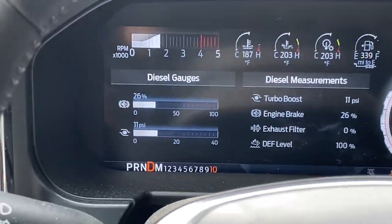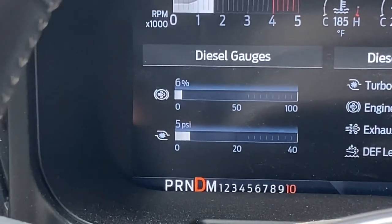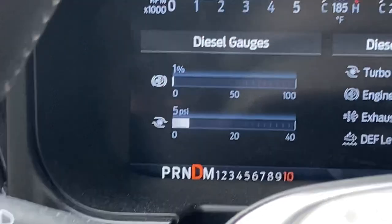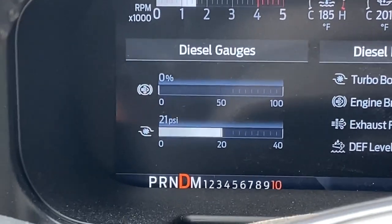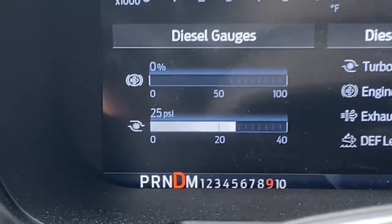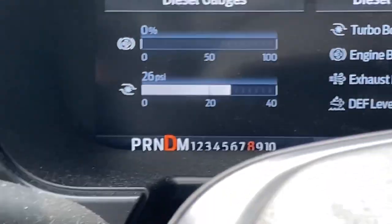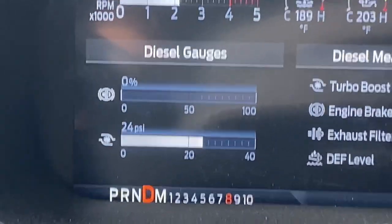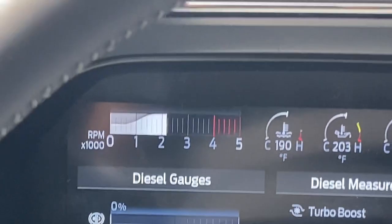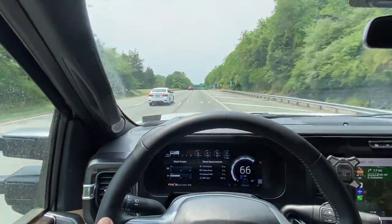We are headed back home to Pennsylvania from picking up our 48-foot trailer this morning up in Connecticut at the place that does the work on it. What you see in front of you is the boost gauge, and we're running 20-plus PSI, almost 30 pounds of boost, heading up a pretty moderate hill, which should give you an indication of how hard the engine is working.